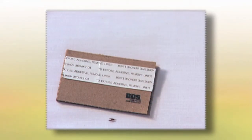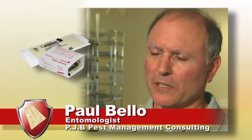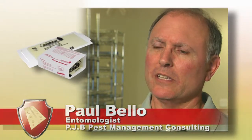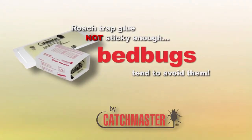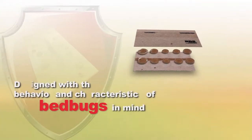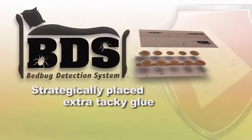As you can see, the bedbugs readily enter the BDS and become trapped. This is due to the strategically configured glue trap placement found exclusively in the BDS. Early on, folks dealing with bedbugs used cockroach sticky traps, but they're not well-suited because the tackiness of the glue is incorrect and bedbugs would crawl right under or avoid the trap. The BDS system is designed with the behavior and characteristics of a bedbug in mind. It provides a harborage that bedbugs will crawl into, the glue is more tacky, and it's placed strategically within the trap so bedbugs crawl in and get caught.